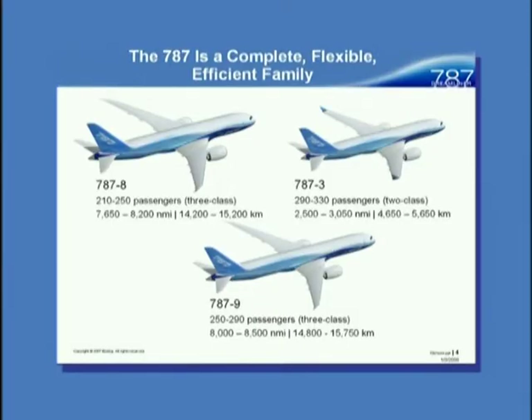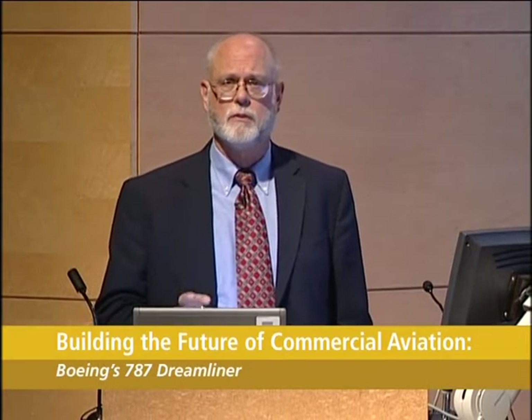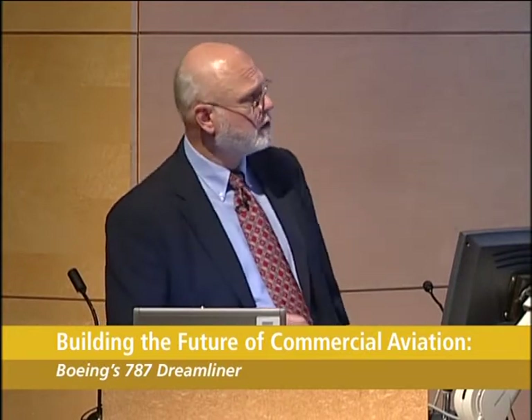The 787 is not an airplane — it's a family of airplanes. We've identified three models. The one we're talking about tonight is the Dash 8, the first airplane off the production line, a transoceanic 210-to-250-passenger airplane. There's a Dash 3, a short-range version targeted for the Japan domestic market, and the Dash 9 is a stretch — a long-range airplane, a little bit bigger. These are the three we're really focused on, that we've announced, and which we have orders for.